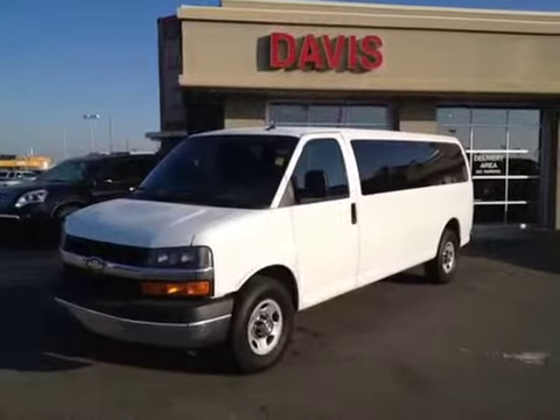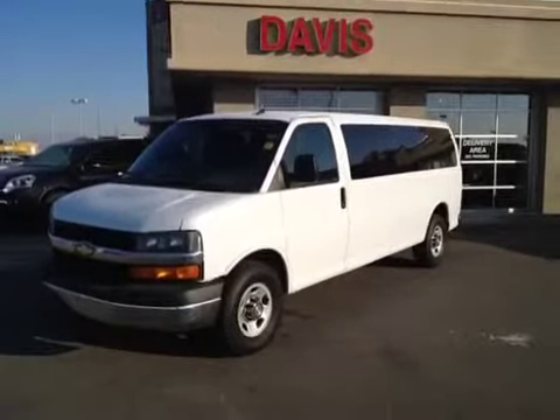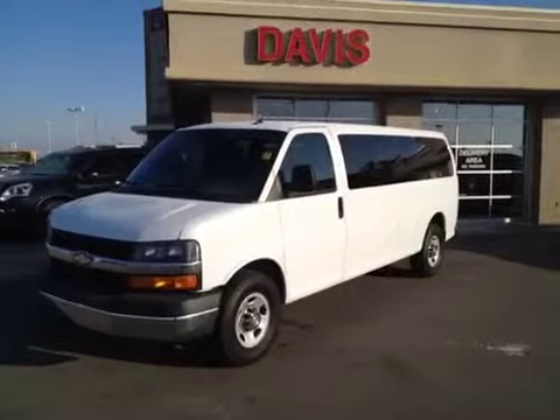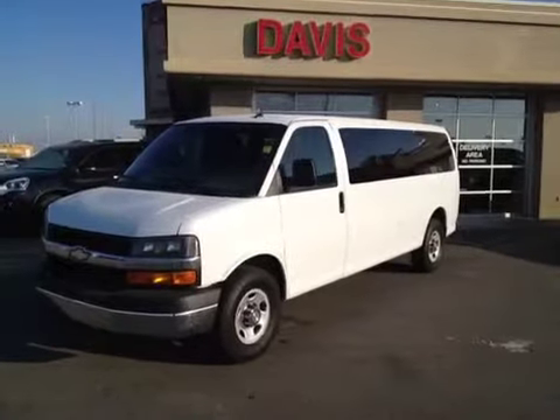This is stock number 118922. It is a 2011 Chevrolet Express Van, 15 passenger. The color is Summit White.